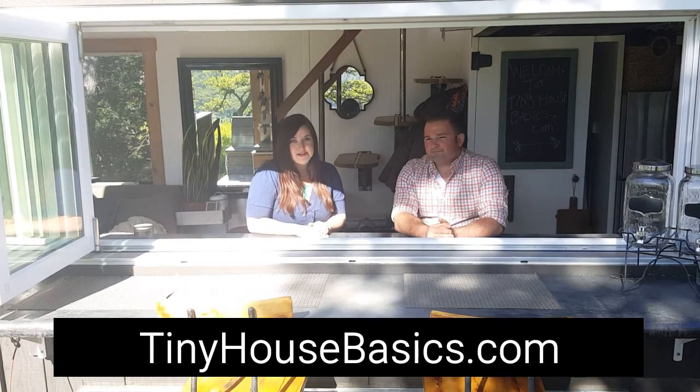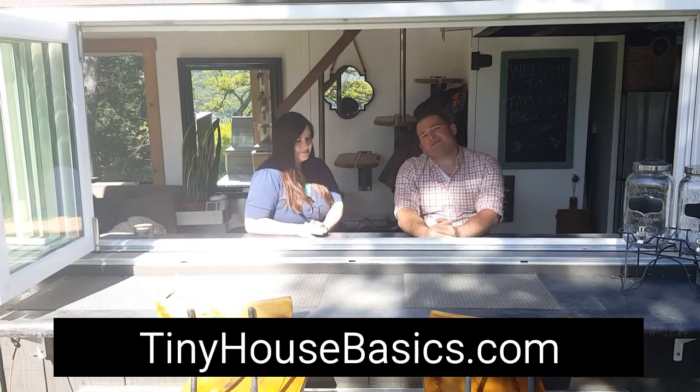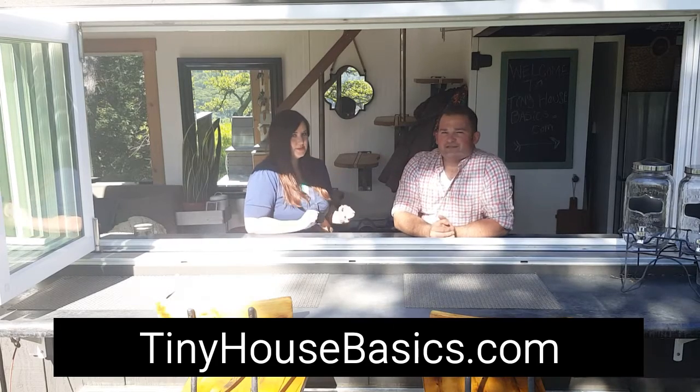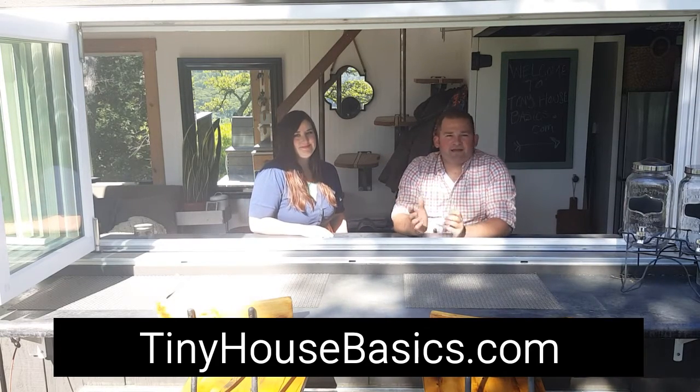You can follow us on Instagram, YouTube, and Facebook under tinyhousebasics. In our YouTube series we are gonna show you some smaller video tours of all the different rooms throughout our tiny house and everything that went into designing our custom built tiny house.